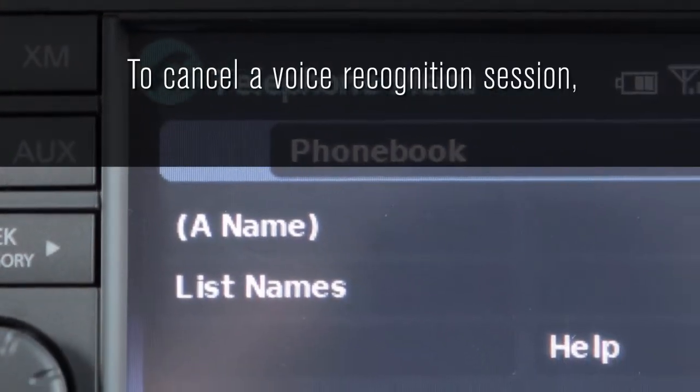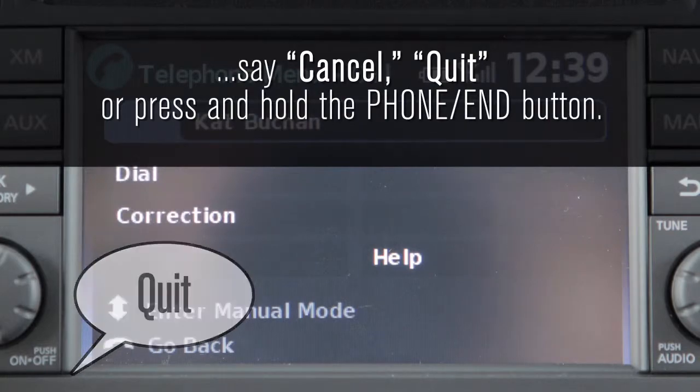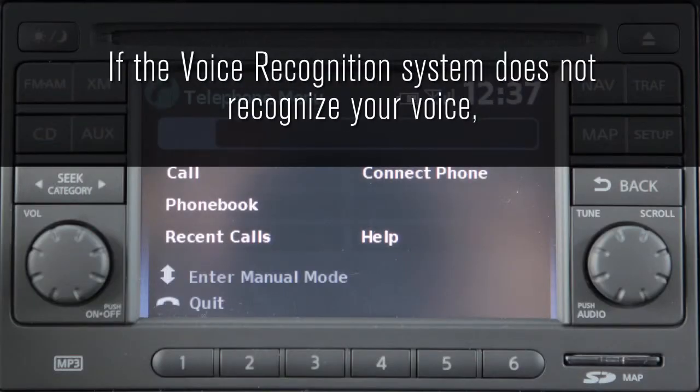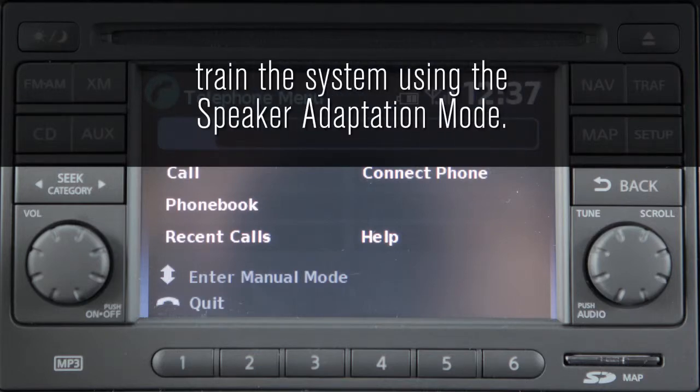To cancel a voice recognition session, say cancel, quit, or press and hold the phone end button. If the voice recognition system does not recognize your voice commands, train the system using the speaker adaptation mode.